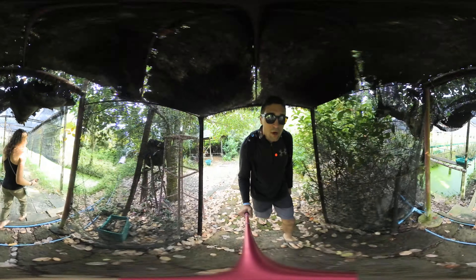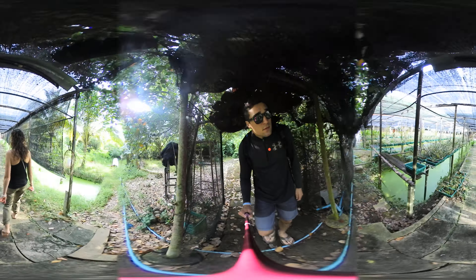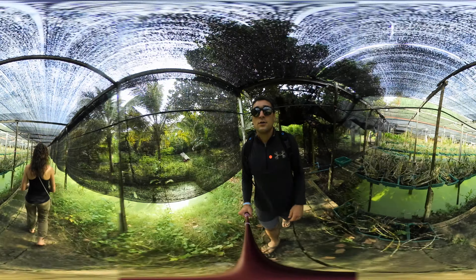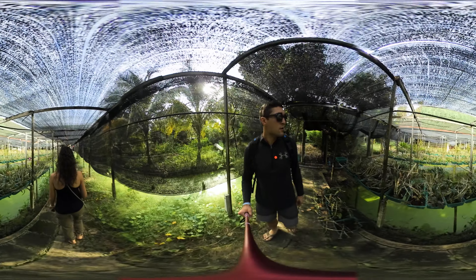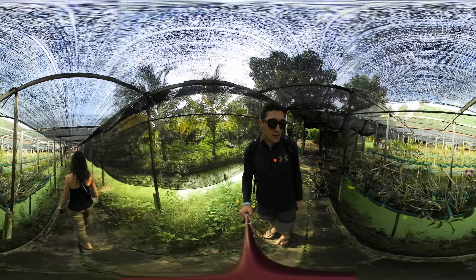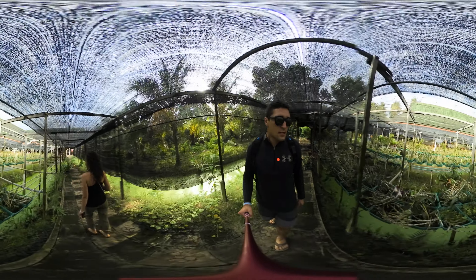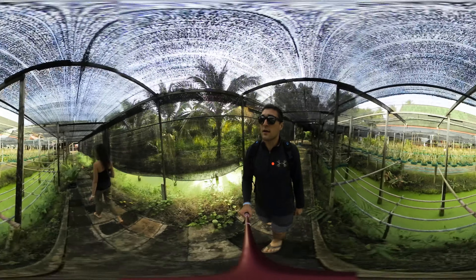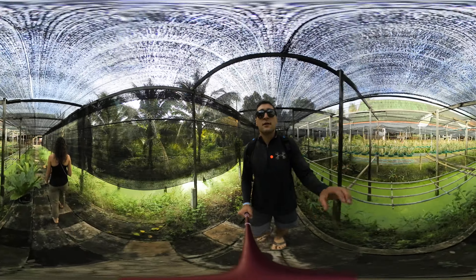This is also an orchid farm. As you can see, we're walking through their little nursery — they have hanging plants that drip water down into this little pond. Pretty cool, having fun!